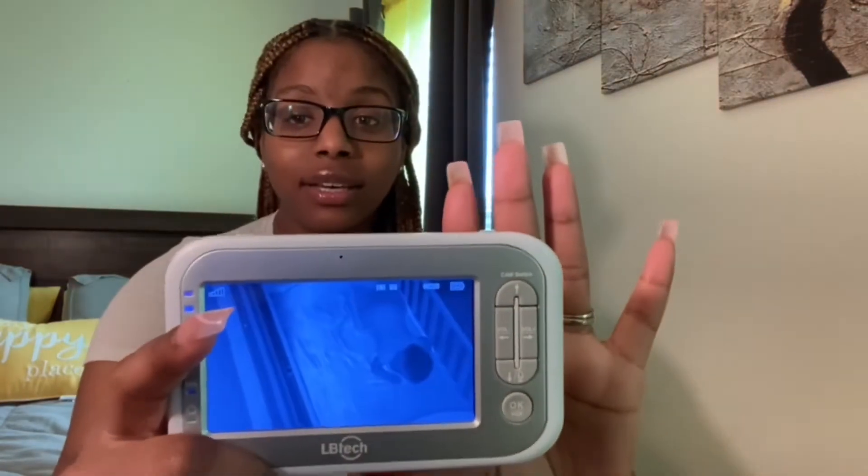My last mom hack is a baby monitor — we have the LB Tech brand. As you can see, Ava is sleeping and I really love this monitor. The volume is good, we have really good range in the house, and I haven't had any problems with it. Ava started sleeping in her own crib at about five months, so I just plug the monitor on my nightstand and I can hear her whenever she wakes up. It's honestly a need.